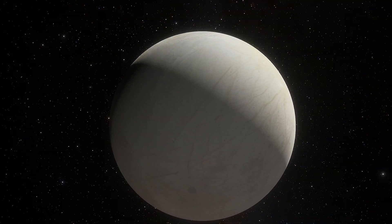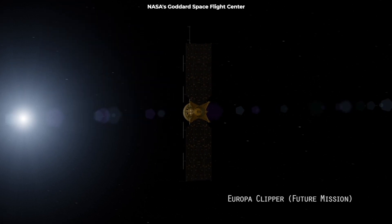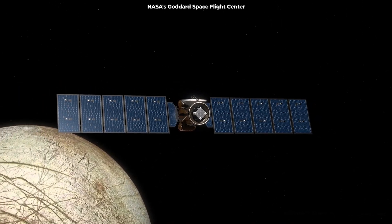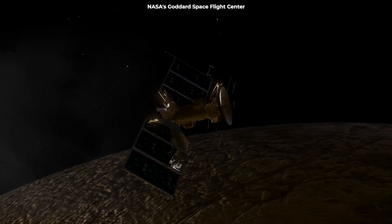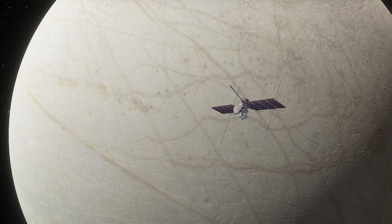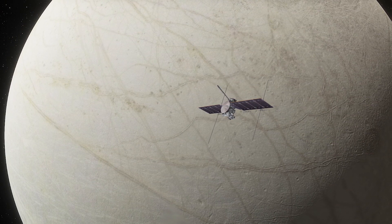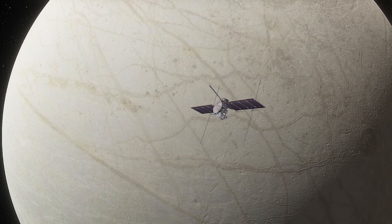Scientists will get a chance to look for the real thing this decade. NASA is currently developing a robotic mission to Europa named Clipper, set to launch in the mid-2020s. The probe will observe the moon's surface in multiple flybys while orbiting Jupiter. The Clipper mission will gather data to help researchers assess the moon's habitability and plan out a life-hunting Europa lander mission.